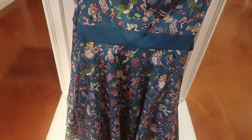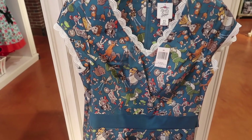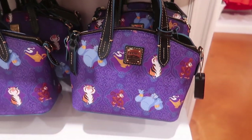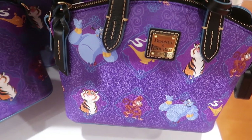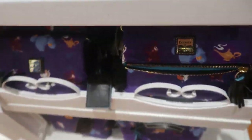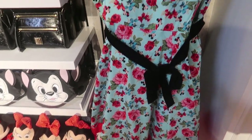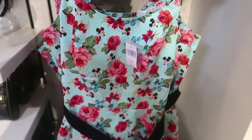They still have the Toy Story 4 dress — I'm hoping this one makes it to the outlets in my size because I really want it. They also have the Mardi Gras ears for $27.99. Then there's the Aladdin Dooney and Bourke set: the crossbody bag is $178. They also have a newer style mini dress recently released with red polka dots and a black satin bow for $128.